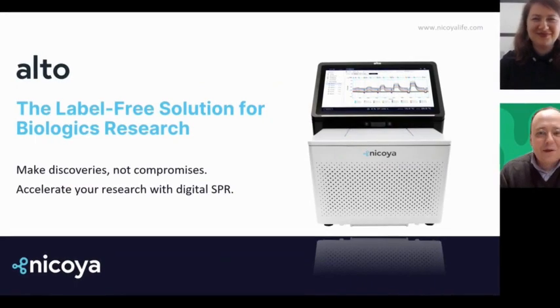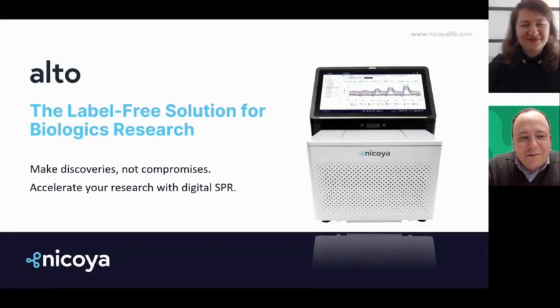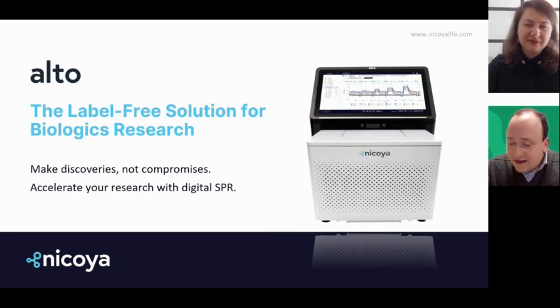We'll start the webinar — thank you all for joining us today. Today we will be holding a webinar to introduce you to the wonderful world of the Alto Open SPR system by Nikoya. We will be talking about how the Alto system can enhance the quality of your research data when it comes to SPR, and about reducing the amount of human error that is prone to be in SPR experiments.